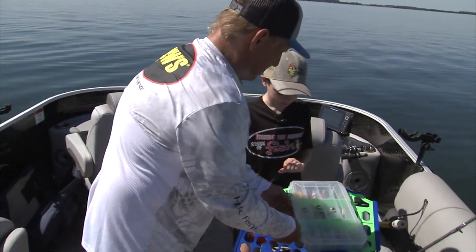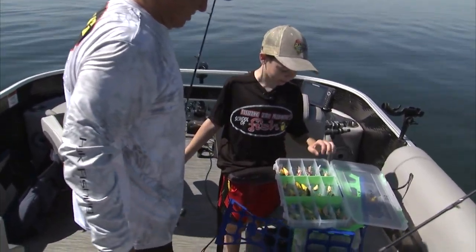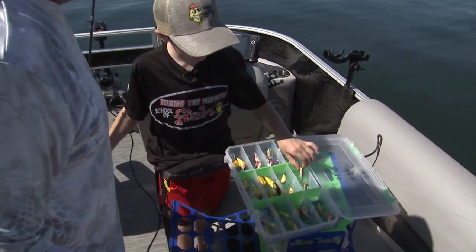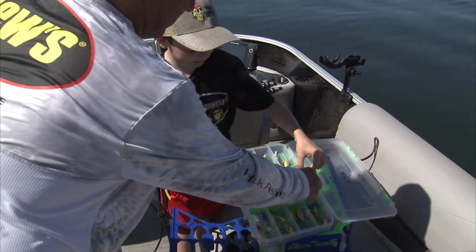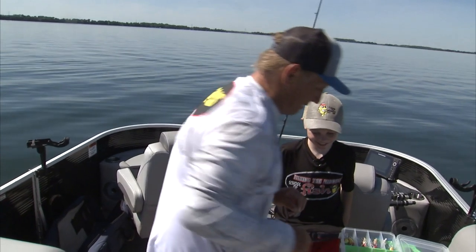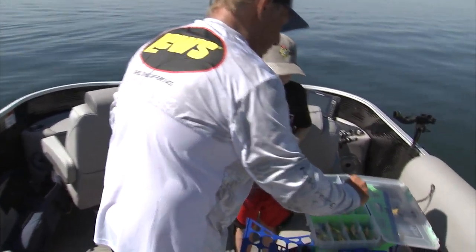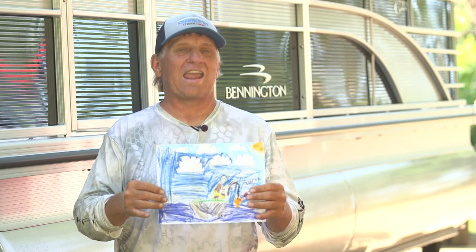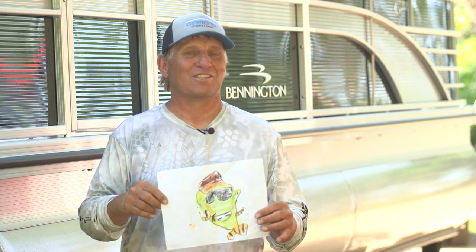Ready to pick a bait, Link? All right, what are you going to pick? The one that looks most like an anchovy — this one looks good. So we're going to nickname this bait 'Anchovy,' and I'm going to use 'Dalmatian.' Lincoln is such a thoughtful, kind young man. He shows up today and he's made me a picture of him and I fishing for Larry the Largemouth, with the Fishing the Midwest logo drawn on the other side.